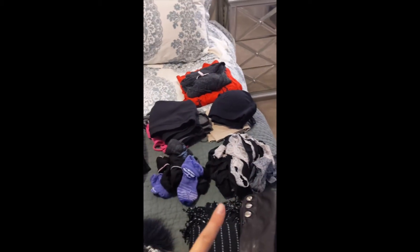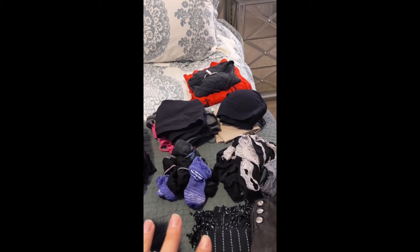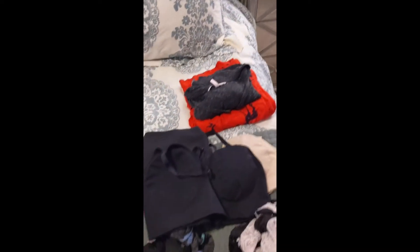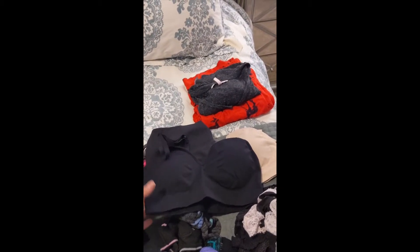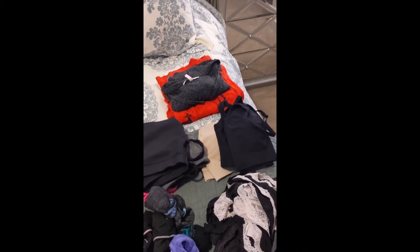Workout socks and underwear — I always bring about a week's worth of these items because I wash them either in the hotel sink or I get the hotel to wash them for me. These are my Athleta little sports bras that I bring and wear instead of regular bras. They take up a lot less space and are more packable. I'll link those because they're still selling them.